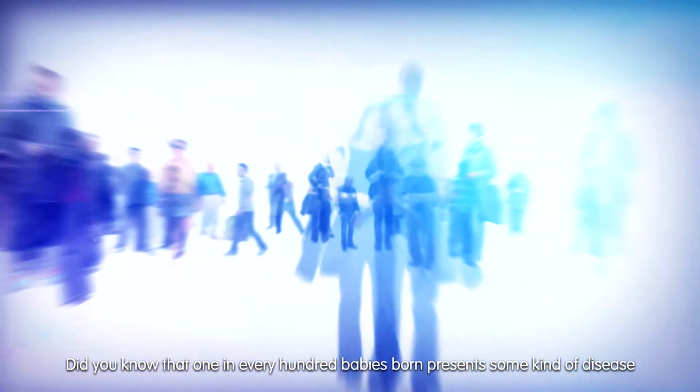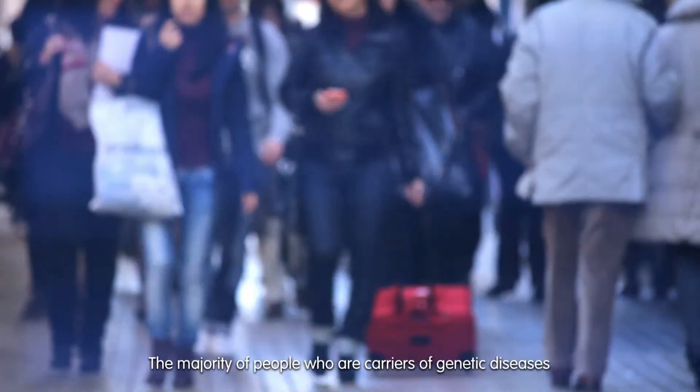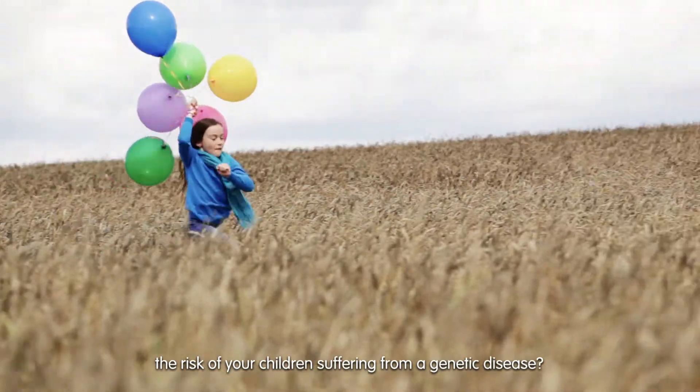Did you know that one in every hundred babies born presents some kind of disease caused by alterations in specific genes? The majority of people who are carriers of genetic diseases have no clinical family history. Would you like to find out if you are carriers of some kind of alteration and minimize the risk of your children suffering from a genetic disease?